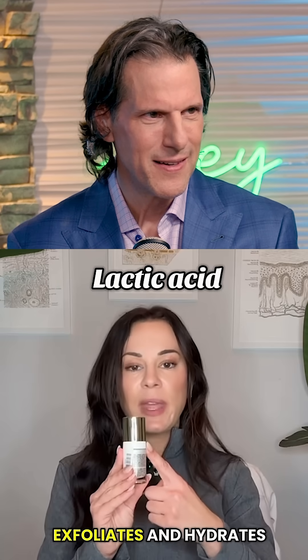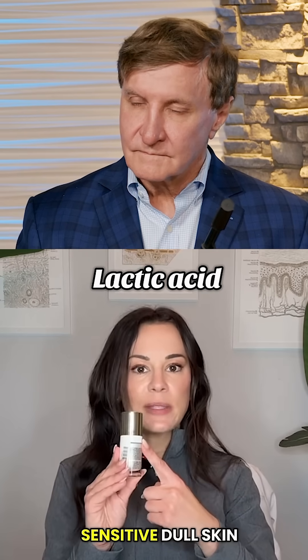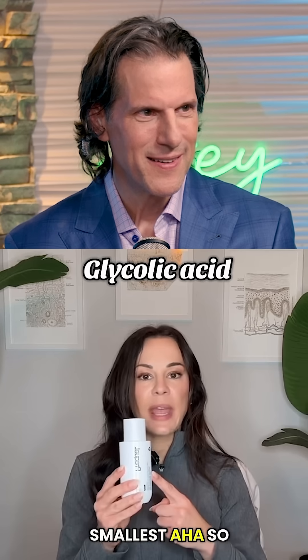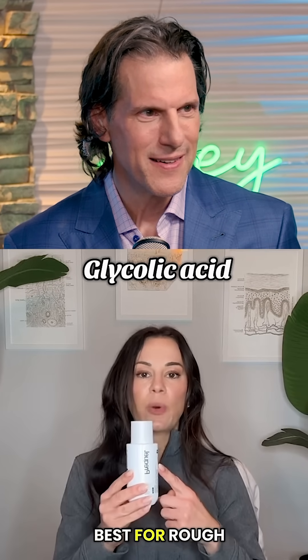Lactic acid gently exfoliates and hydrates. Use several times a week. Best for dry, sensitive, or dull skin. Glycolic acid deeply exfoliates, brightens, and smooths fine lines. It's the smallest AHA, so it penetrates deeply. Use one to two times per week. Best for rough, dull, or aging skin.